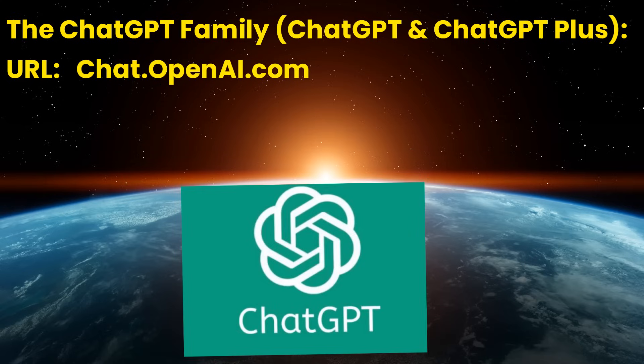The ChatGPT family. The URL to access ChatGPT and ChatGPT Plus is chat.openai.com. ChatGPT, powered by GPT-3.5, is not connected to internet search — currently the only major chatbot not connected to internet search. The upgraded version, ChatGPT Plus, is powered by GPT-4 and connected to internet search, with enhanced capabilities for text processing, query answering, and more.